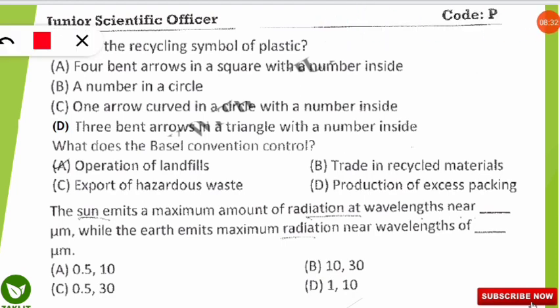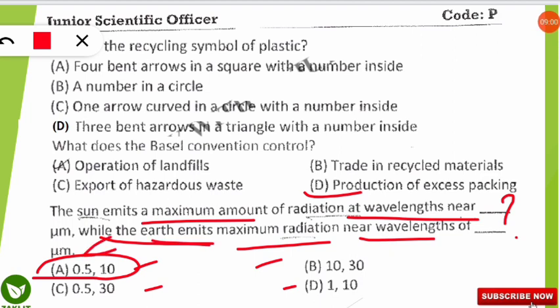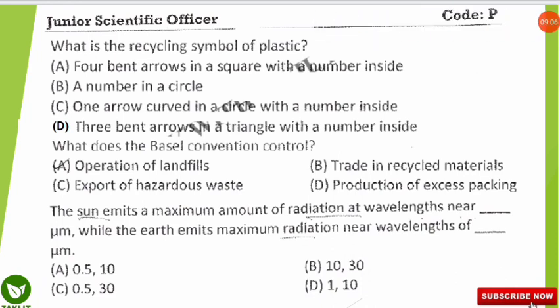The next question asks: the sun emits the maximum amount of radiation at which wavelength, and the earth emits maximum radiation near which wavelength? The correct option is A. The sun emits maximum radiation at a wavelength of 0.5 micrometers, whereas the earth emits maximum radiation near a wavelength of 10 micrometers.